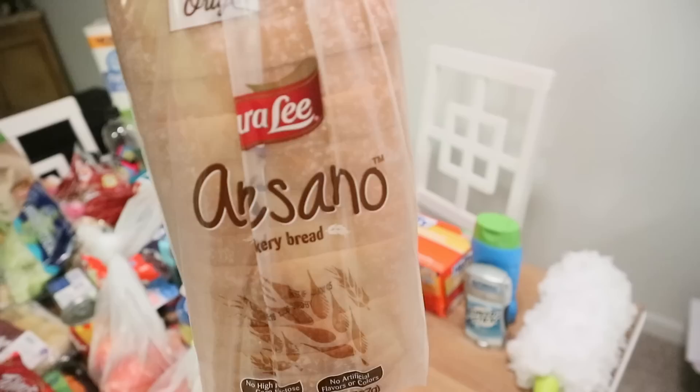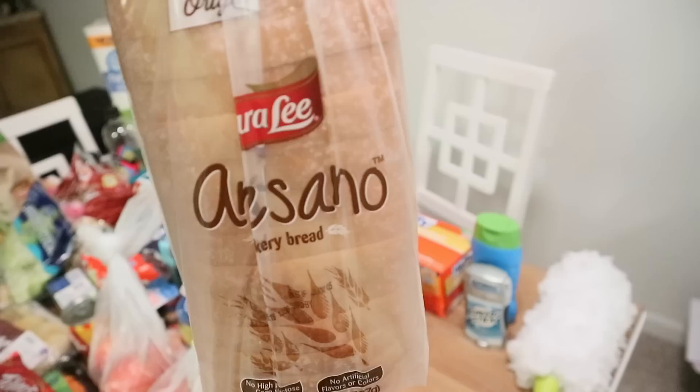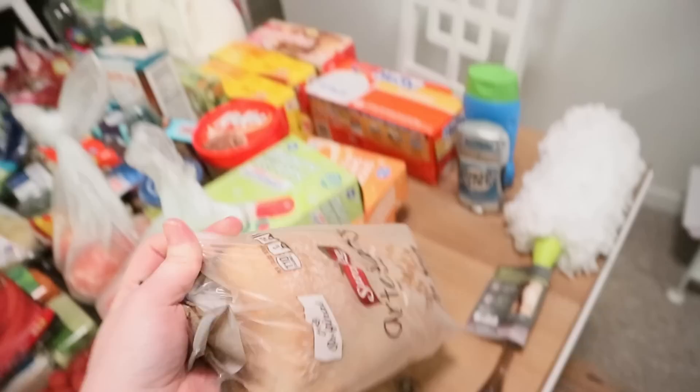This is our favorite bread. I love this bread — it is so delicious. It's the Sara Lee Artesano. It's like homemade, but it's store-bought.